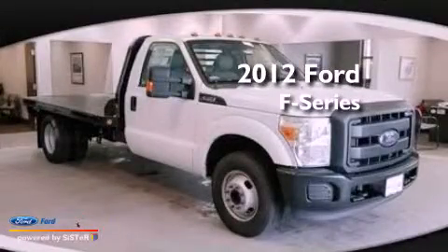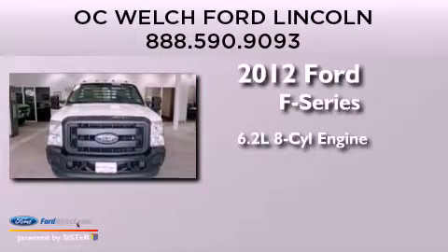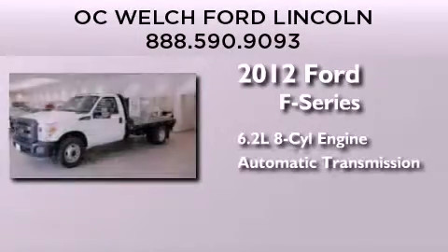This is a 2012 Ford F-Series. It features a 6.2-liter, 8-cylinder engine and an automatic transmission.